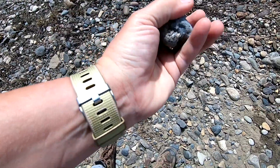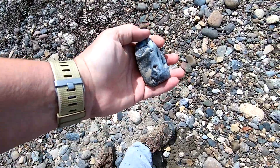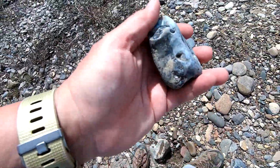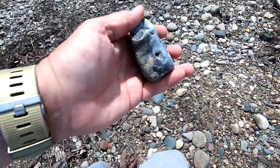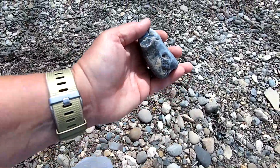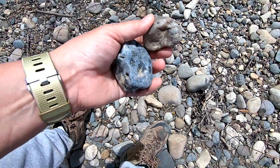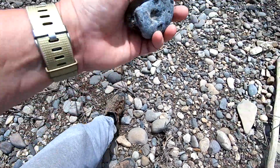This one looks like it might be nice. That one is too cloudy. And just as I'm going past, this one looks kind of interesting too — no, that one's just too milky. That's all right. We're headed down to the stream.